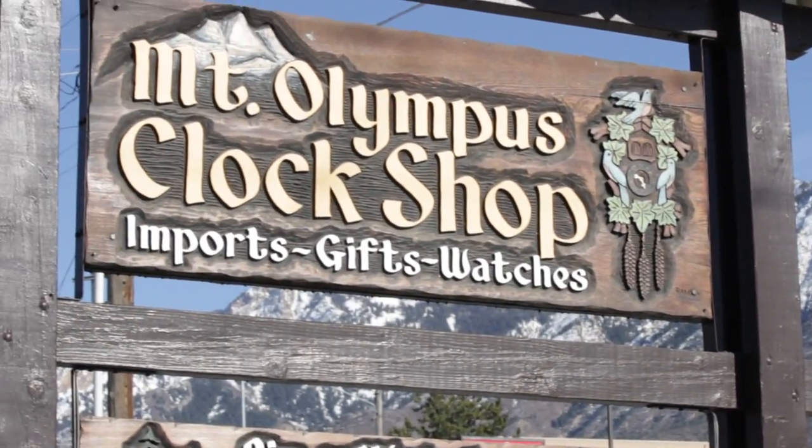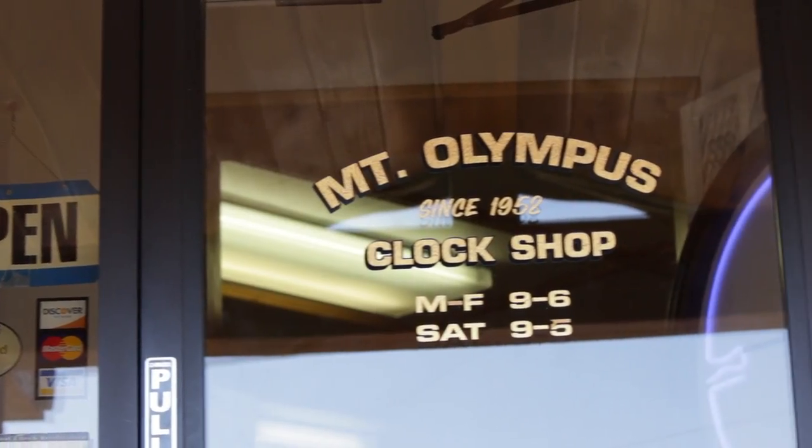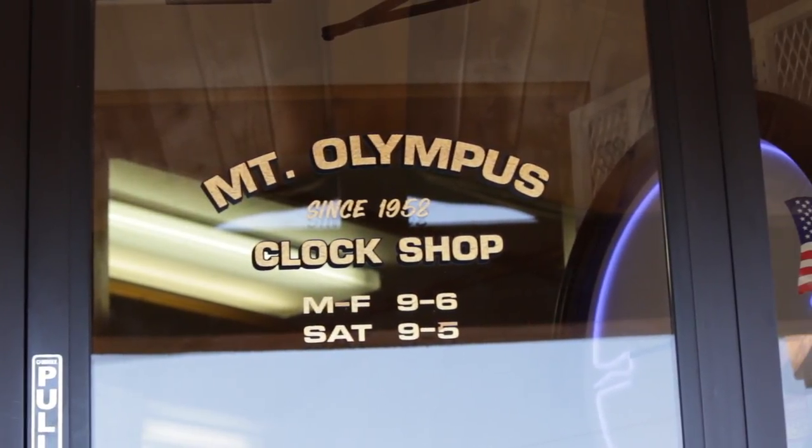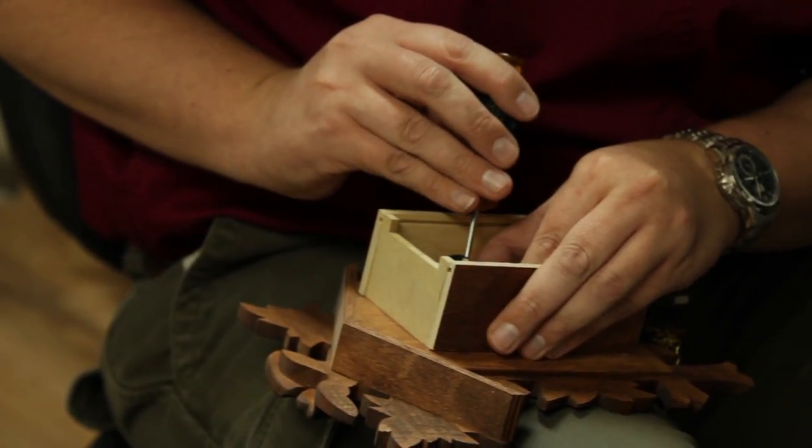I'm Joseph Rexick, manager at Mount Olympus Clock Shop. I've been the manager for almost 10 years. The clock shop was actually started 56 years ago by my great-grandfather and my great-uncle. They started it after immigrating from Germany — just decided to start repairing clocks out of the basement, and the business kind of grew from there.